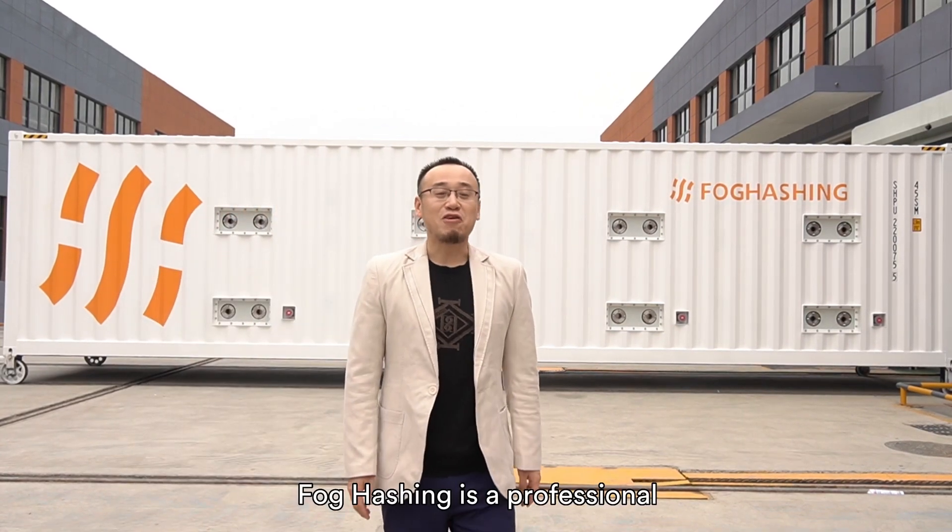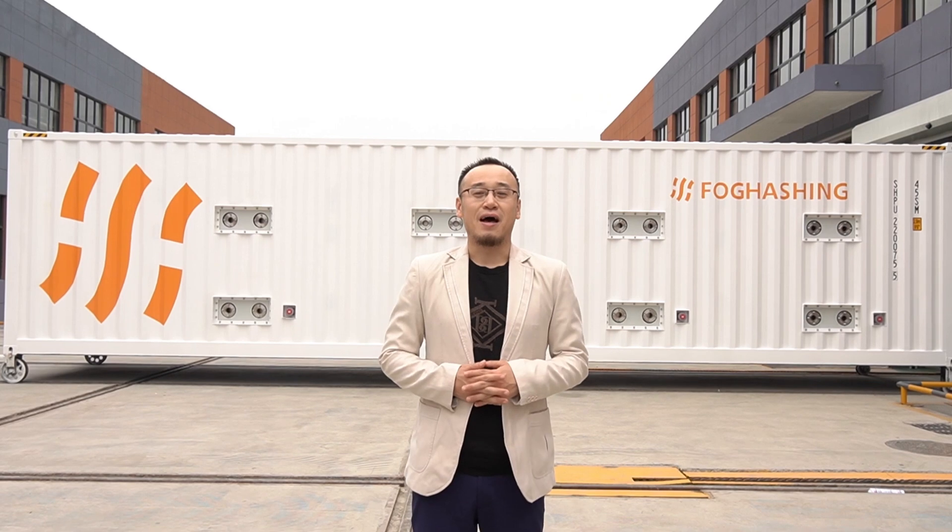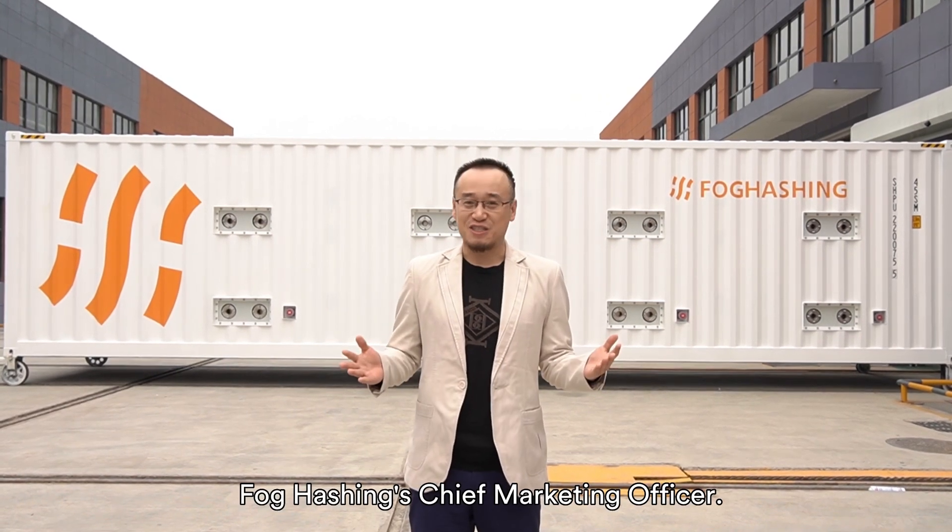Hello everybody. Focaching is a professional immersion cooling provider from Singapore. I'm Edward, Focaching's Chief Marketing Officer.